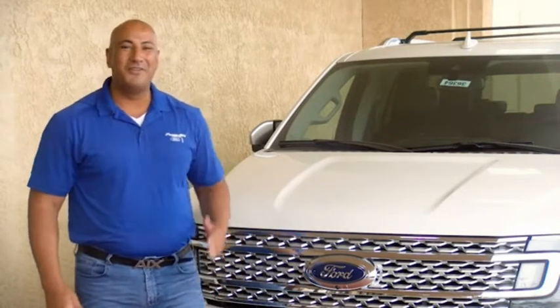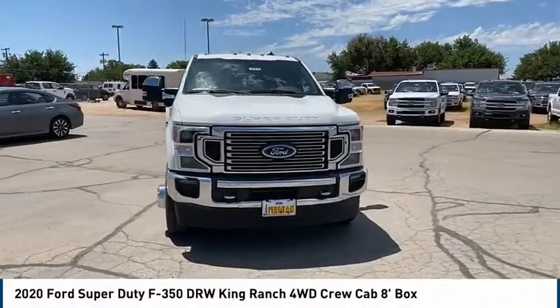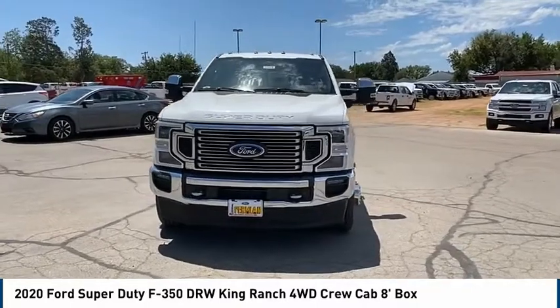Hi guys, this is Ramon Arciniega, a sales professional with Permian Ford. Thank you for browsing our inventory. Make a great choice today with the 2020 Ford F-350 Super Duty.